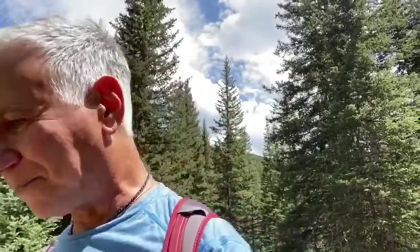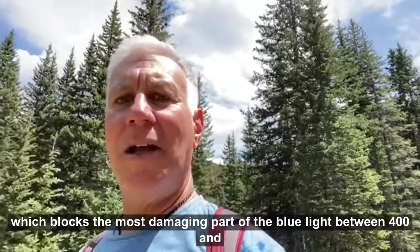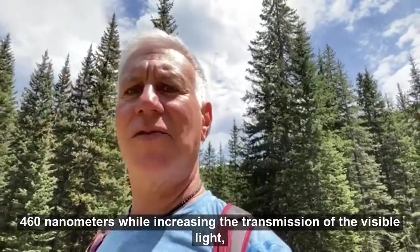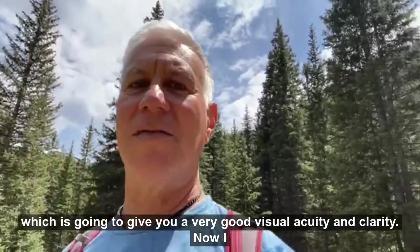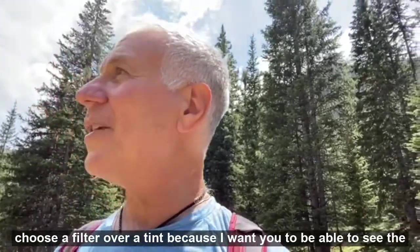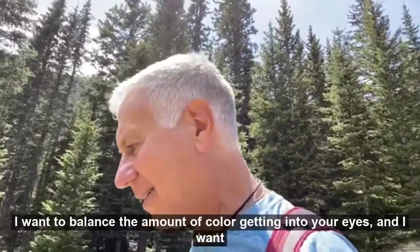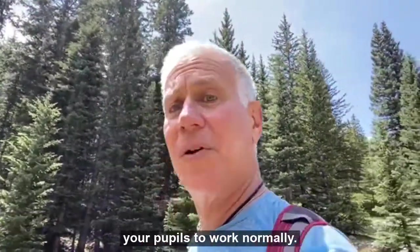A blue protect filter blocks the most damaging part of the blue light between 400 and 460 nanometers while increasing the transmission of the visible light, which is going to give you very good visual acuity and clarity. I choose a filter over a tint because I want you to be able to see the text, I want a balanced amount of color getting into your eyes, and I want your pupils to work normally.